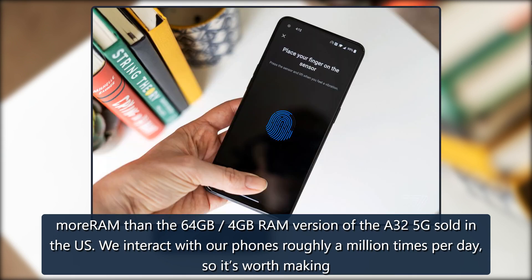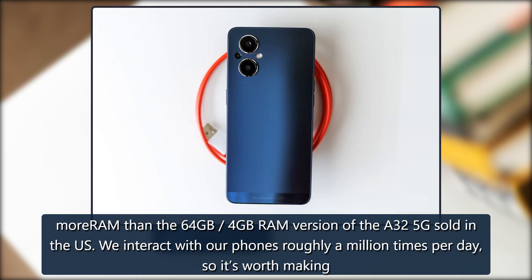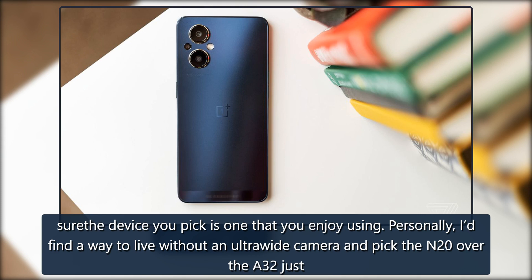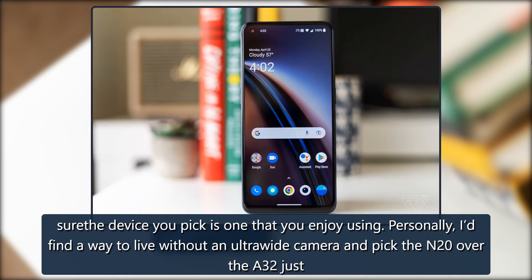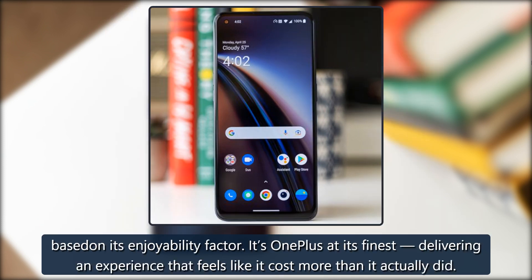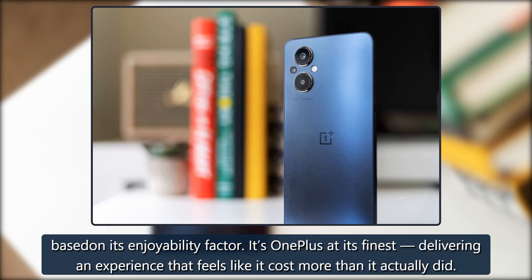We interact with our phones roughly a million times per day, so it's worth making sure the device you pick is one that you enjoy using. Personally, I'd find a way to live without an ultrawide camera and pick the N20 over the A32 based on its enjoyability factor — it's OnePlus at its finest, delivering an experience that feels like it cost more than it actually did.